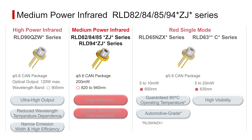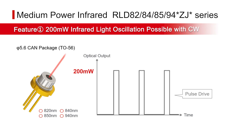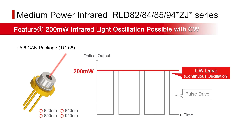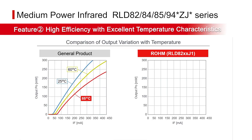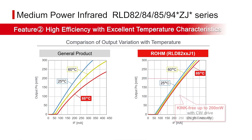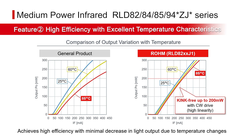Next up is our medium power infrared laser series. These laser diodes are capable of emitting 200 milliwatts of infrared light with CW drive, and they enjoy an extensive market track record as a light source for sensors. Excellent temperature characteristics are achieved with minimal decrease in light output even when the temperature rises from 25°C to 85°C, while high efficiency is ensured by maintaining high light output at the same current value.